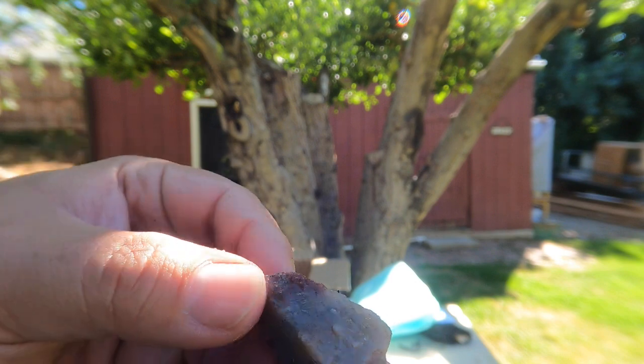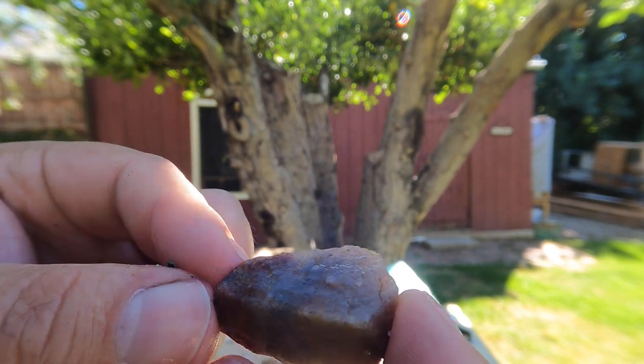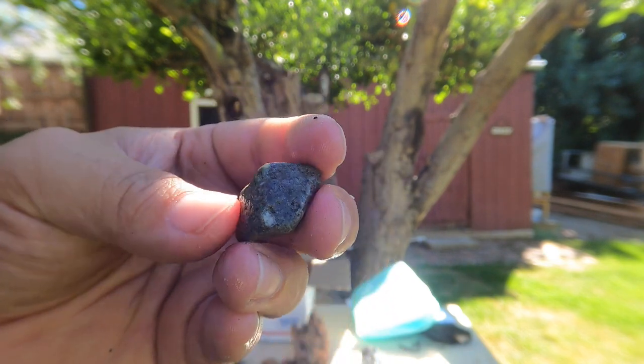So we have what looks to be mostly quartz — kind of a darker colored quartz. And this is kind of a nice green volcanic rock.